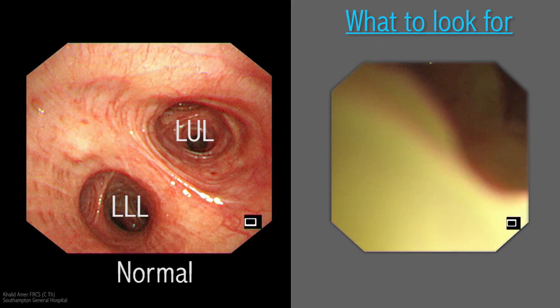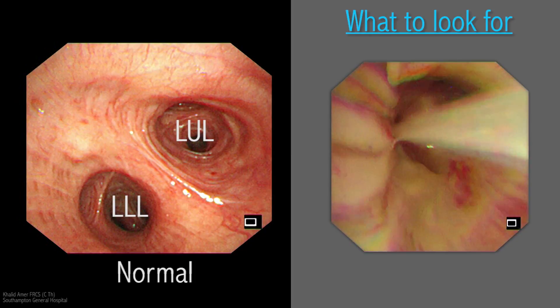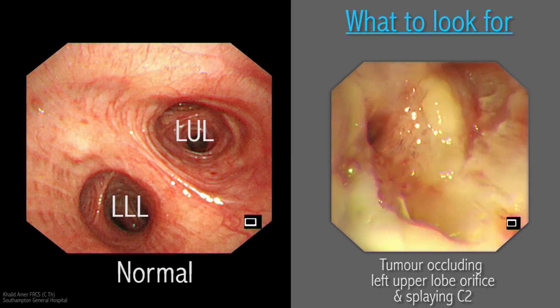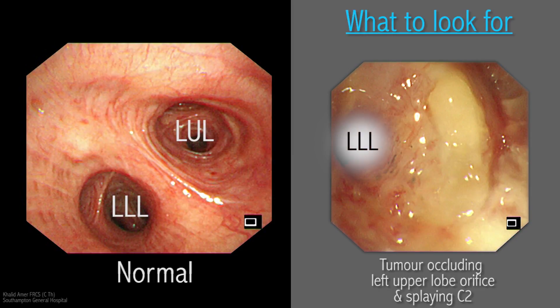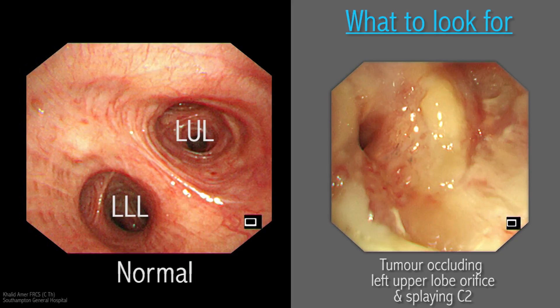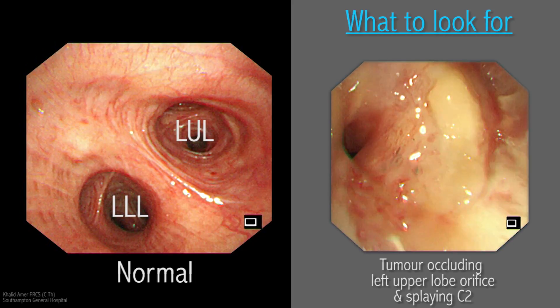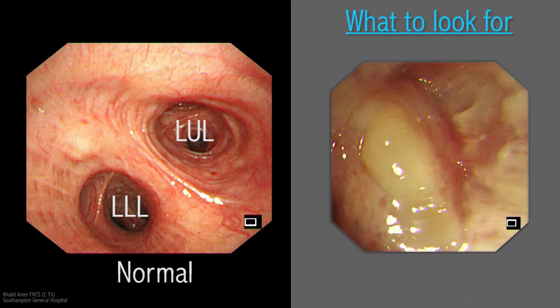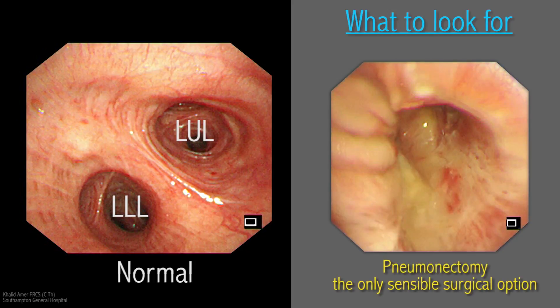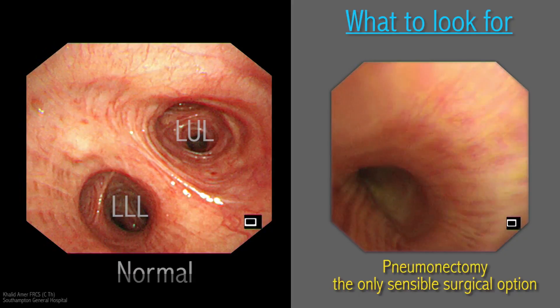The next example demonstrates a tumor completely occluding the left upper lobe. The secondary carina is displayed, and the orifice of the left lower lobe is stenosed, irregular, and has lost some of its sheen. When assessing the tumor for resection, it became obvious that upper lobectomy would not yield clear resection margins. Therefore, the possibility of pneumonectomy was assessed.